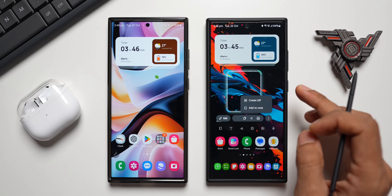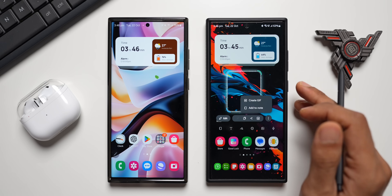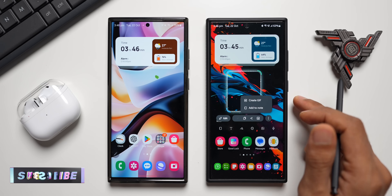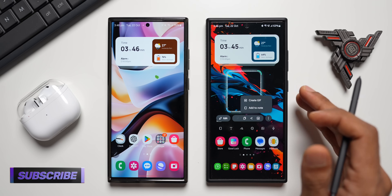We're still waiting for the oval-shaped selection in Smart Select — it hasn't arrived yet. Earlier we had an oval shape selection in addition to the rectangle, and hopefully Samsung adds it back in the future. A detailed video about this Smart Select update is already available on the channel if you missed it.